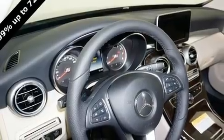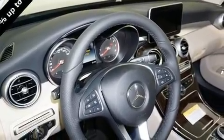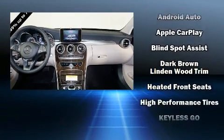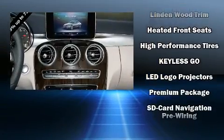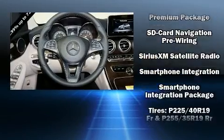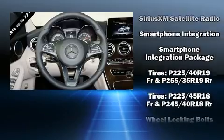Mercedes-Benz ensures the safety and security of its passengers with equipment such as dual front impact airbags with occupant sensing, front and rear side impact airbags, traction control, anti-whiplash front head restraints, and four-wheel disc brakes with ABS.